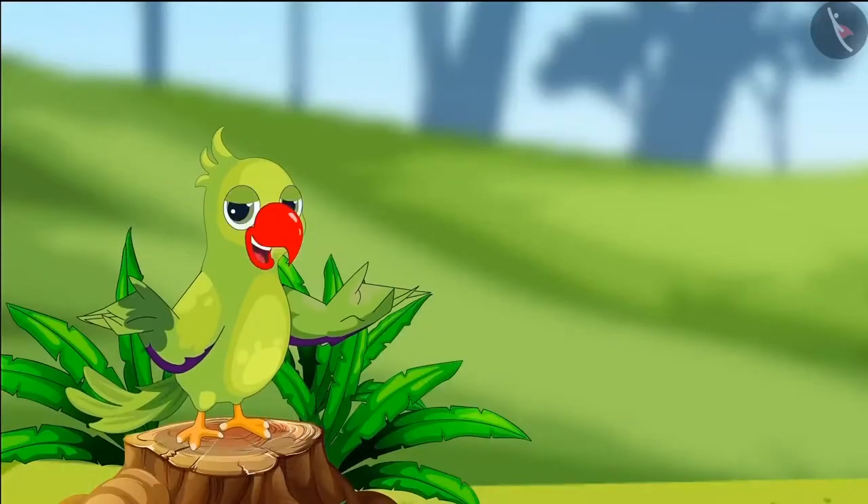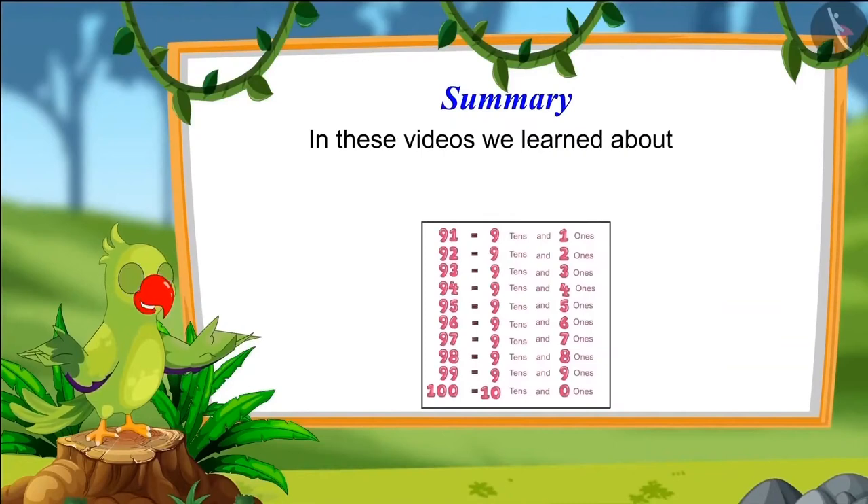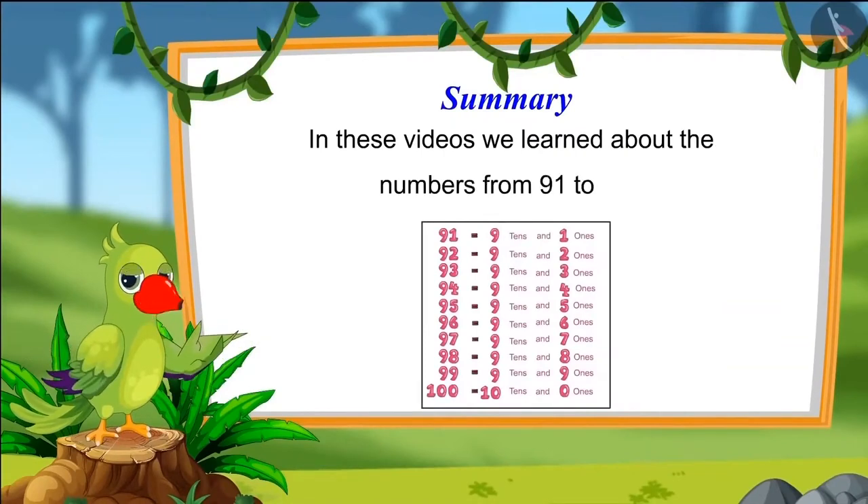So, children, that was all for today. In these videos, we learned about numbers from 91 to 100. I hope you have understood this topic properly. Bye, friends.